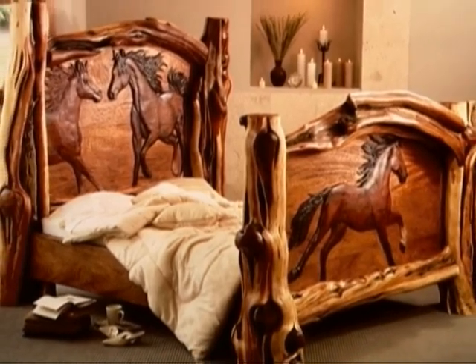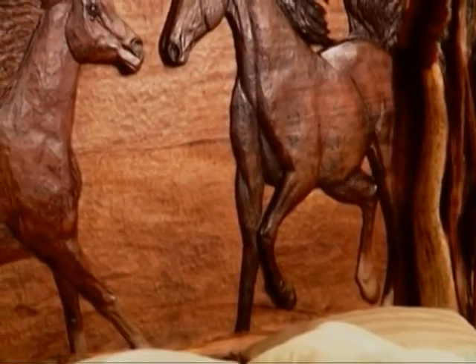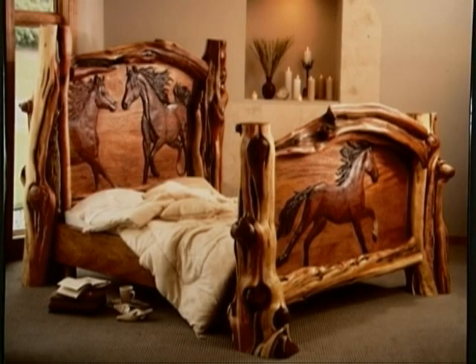I like the idea of a piece being memorable. If somebody's seen the work and then they recall it years later for whatever reason — maybe a tactile quality, maybe the imagery, maybe it was just the sight or the feel or the thoughts they had when they saw it — I like the idea of a piece lasting in someone's mind.